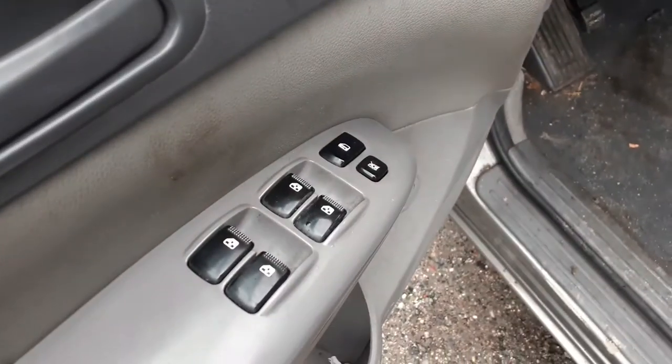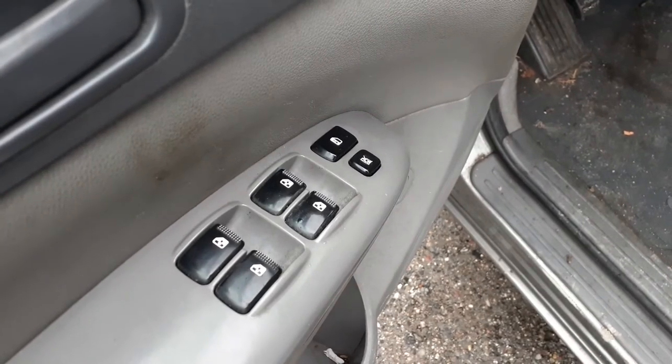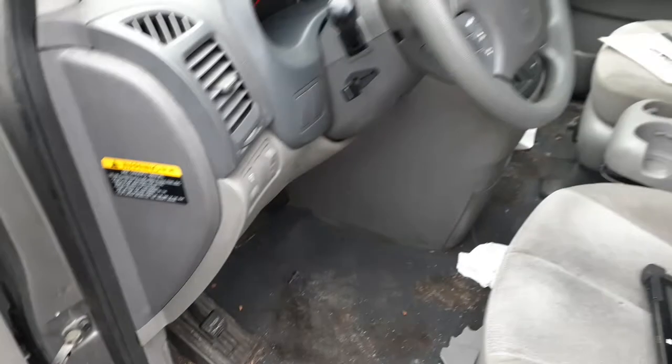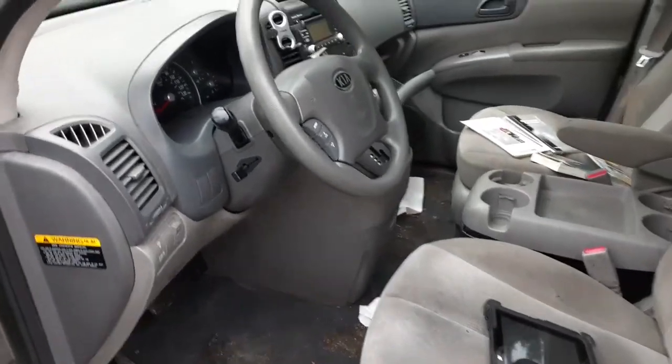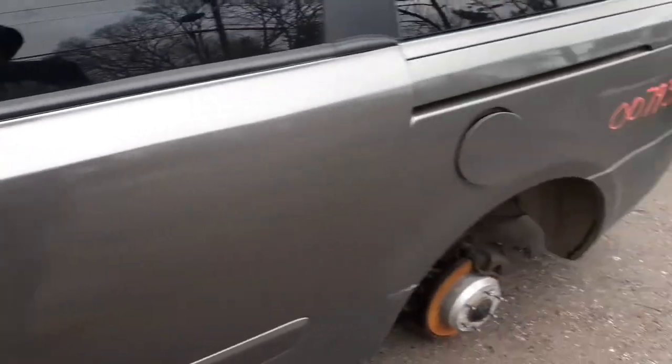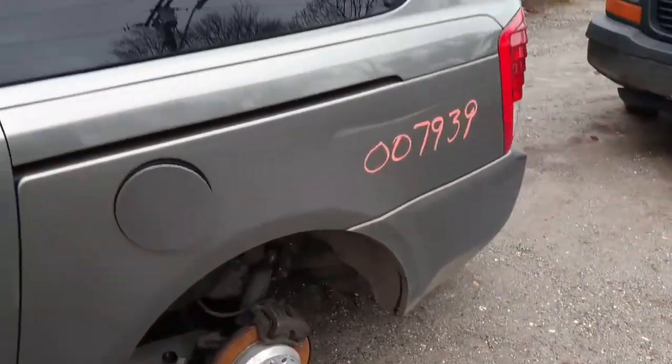These are power mirrors — same thing on this mirror here, but you do have a crack in the trim along with a crack in the repeater lens. Everything else does have electronic stability control on this vehicle.